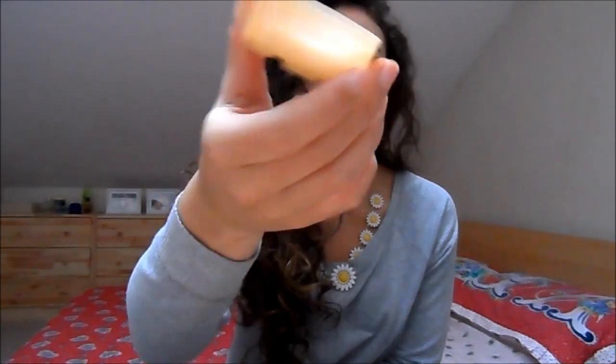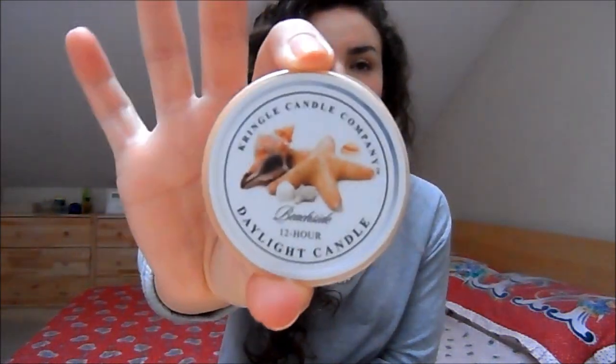The other Kringle candle — I haven't burnt it all the way down but something happened to it and it just won't burn anymore, so I'm going to count it as done. I know you can melt the wax but I'm not bothered enough to do that. This one is Beachside and it's a really nice, fresh scent — a nice bathroom scent, quite fresh and uplifting.